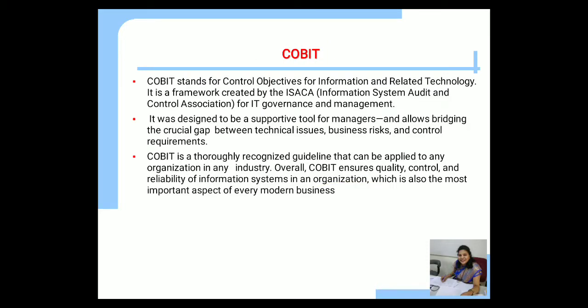The last framework is COBIT, which stands for Control Objectives for Information and Related Technology. It is a framework created by ISACA (Information System Audit and Control Association) for IT governance and management. It was designed as a supportive tool for managers and allows bridging the crucial gap between technical issues, business risk, and control requirements. COBIT is a truly recognized guideline that can be applied to any organization in any industry, ensuring quality, control, and reliability of the information system in an organization.